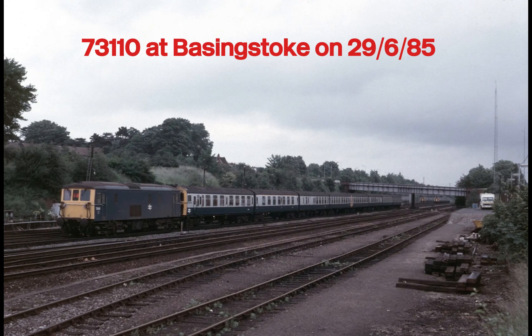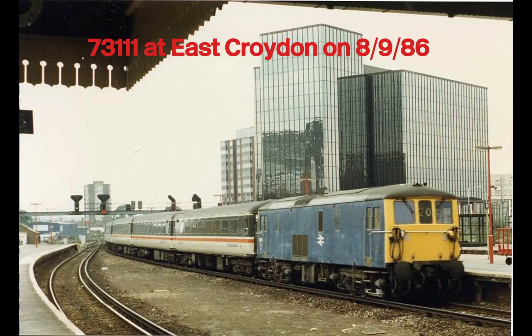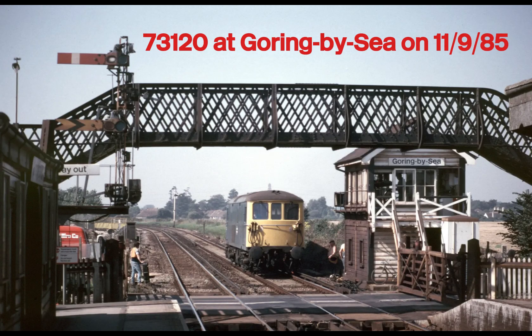The Class 73 wasn't the only electro-diesel on the Southern Region. Its cousin, the Class 74, was an attempt to convert older Class 71 electric locomotives into similar dual-mode machines. Unfortunately, the 74s suffered from complex systems and poor reliability, leading to their early withdrawal by the late 1970s. In contrast, the 73s proved simple, effective and durable — the true success story of the electro-diesel experiment.